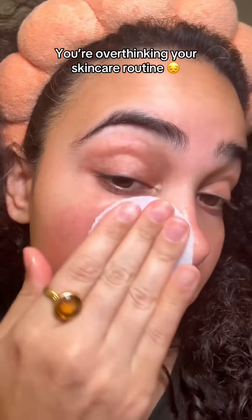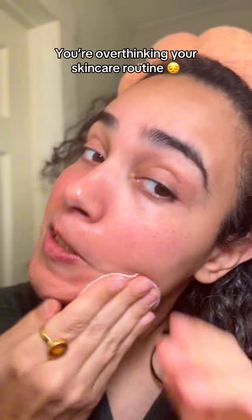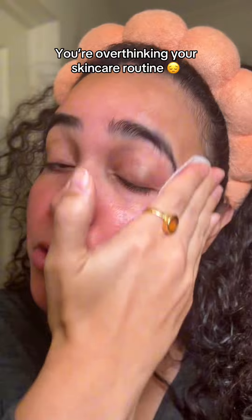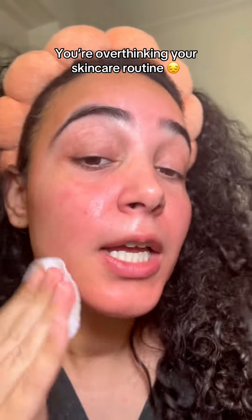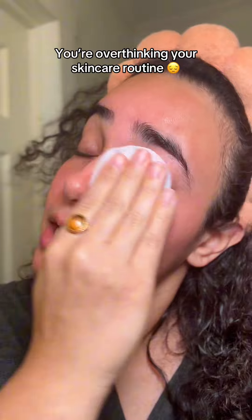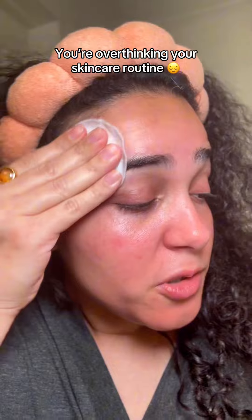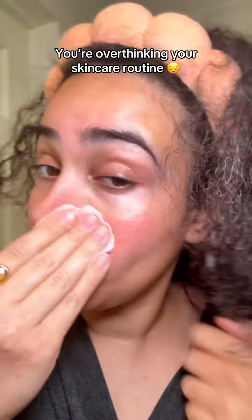I used to be scared of skincare routines. I used to watch a lot of videos and everyone and their mama was using 20 skincare products for the morning, afternoon, and nighttime routines, and that really turned me off as a lazy person. But I'm here to tell you that it's all cap — it is not that difficult. I don't know why they do it, but I'm not doing the 20 steps.